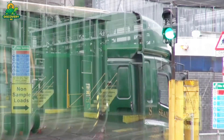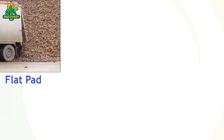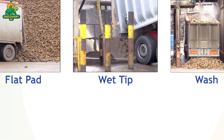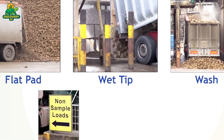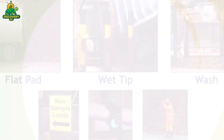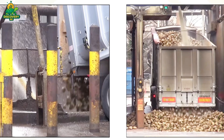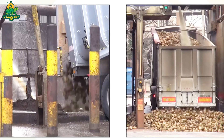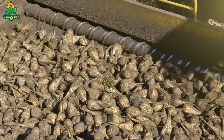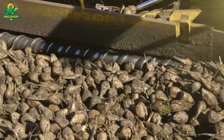Before any sugar can be extracted, the beets must be thoroughly cleaned. The first stop inside the factory is the washing station, where beets are tumbled in large rotating drums filled with water to remove soil, rocks, and plant debris. Any foreign materials such as stones or metal fragments are separated out. Clean beets then move to the slicing machines, where they are cut into thin, french fry-like strips known as cassettes. This increases the surface area and allows for better extraction of sucrose.